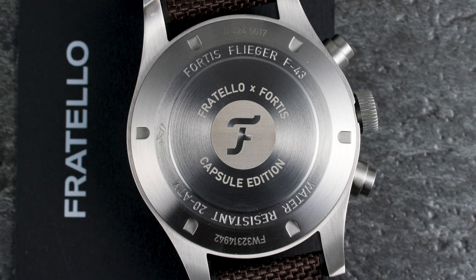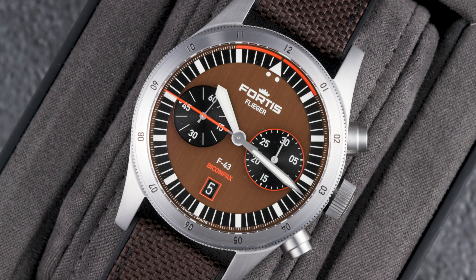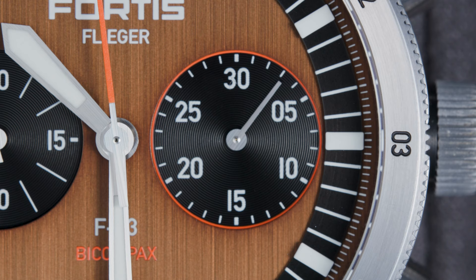Underneath this case back is the UW-51 movement, a Sellita-based self-winding caliber with a power reserve of 48 hours and a ticking speed of 28,800 beats per hour. It's a two-register chronograph by Compex. You can find the running seconds at 9 o'clock and the minute recorder at 3 o'clock.